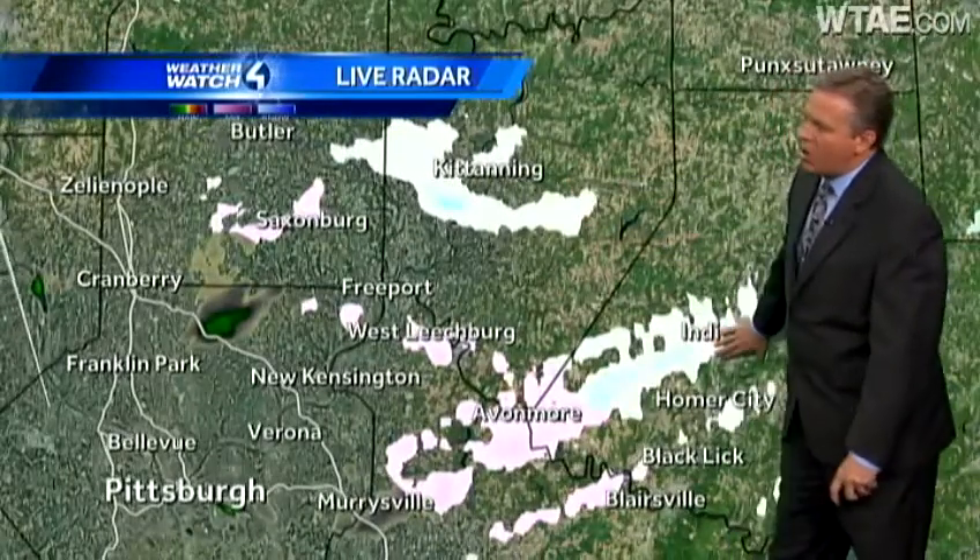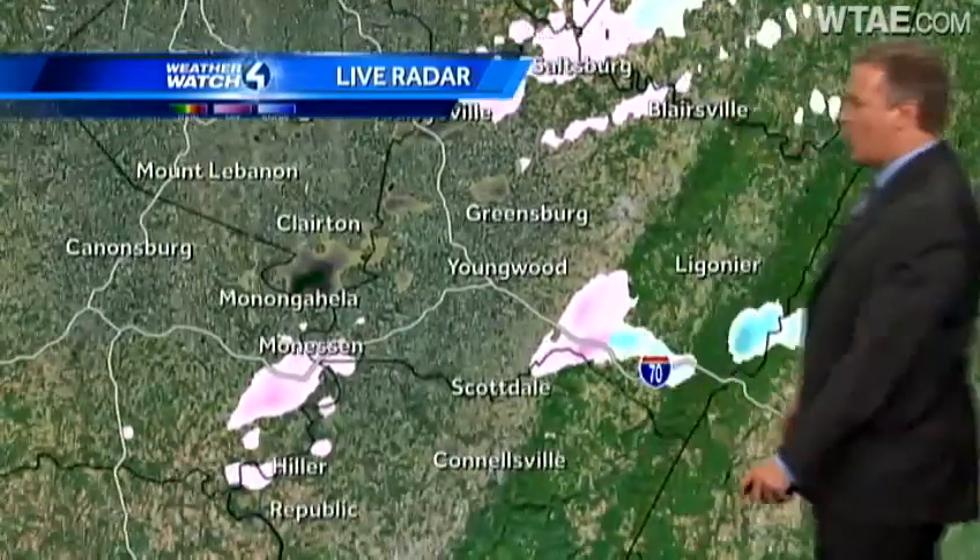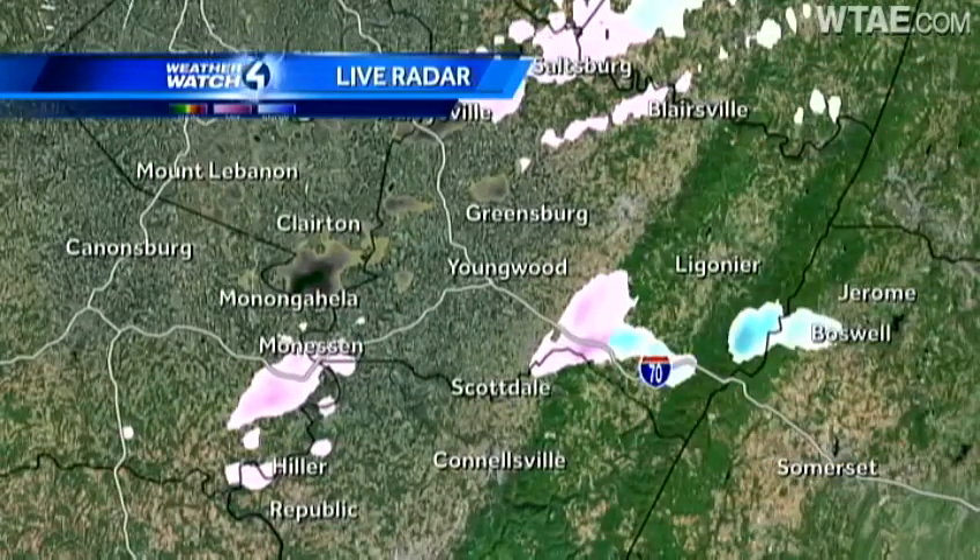Kittanning is seeing a few snowflakes, also out towards Indiana, Homer City, as well as Black Lick starting to see a few snowflakes as well. And as we take it out towards Ligonier, you're going to see some snow flying as well. It's going to be very little — just a few flurries — and it's not going to last very long.